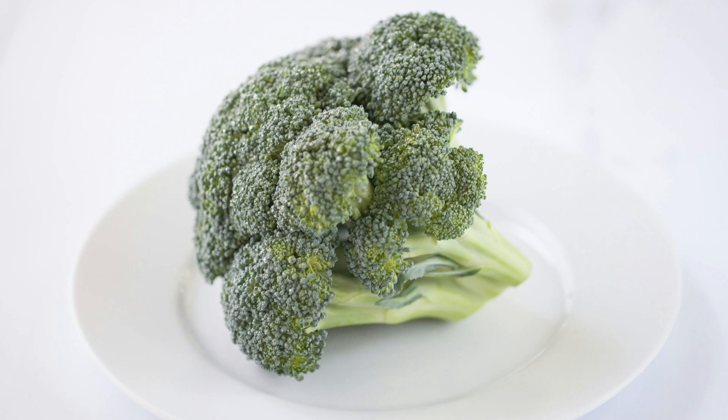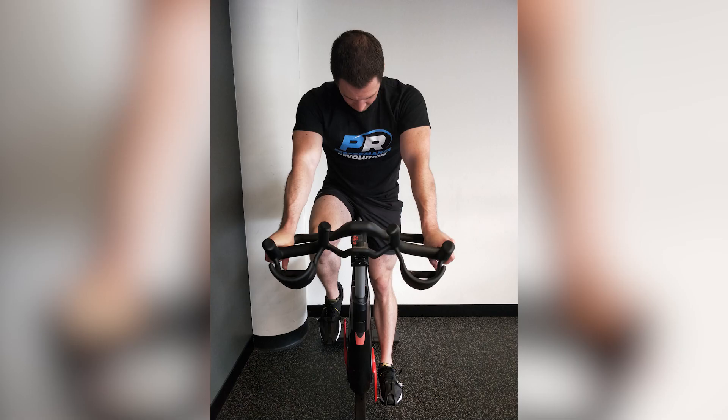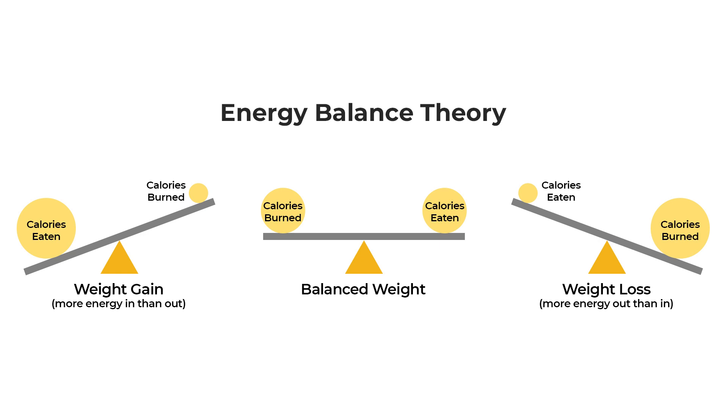You've likely heard that the only way you can lose weight and body fat is by counting your calories and being in a calorie deficit — a situation where you're consuming less calories than you expend or you're expending more calories than you consume. This is the calories in, calories out energy balance theory, and the only problem with it is it has a number of shortcomings, a few of which I'm going to show you in this video.